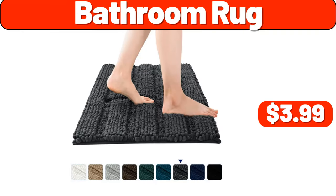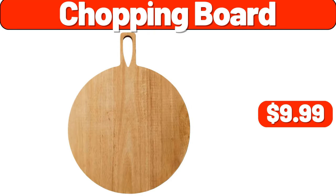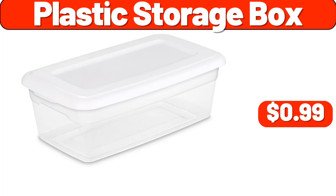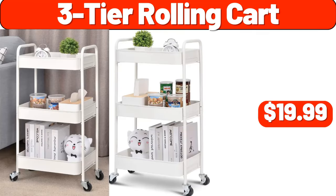Bathroom Rug, $3.99. Shopping Board, $9.99. Multi-Surface Vacuum, $16.99. Plastic Storage Box, $99. 3-Tier Rolling Cart, $19.99.